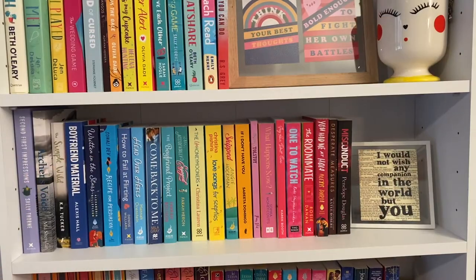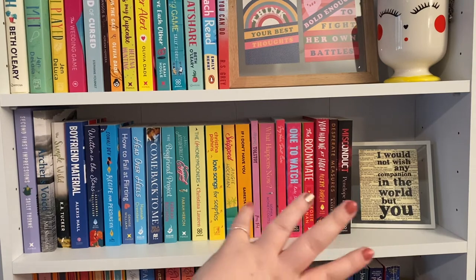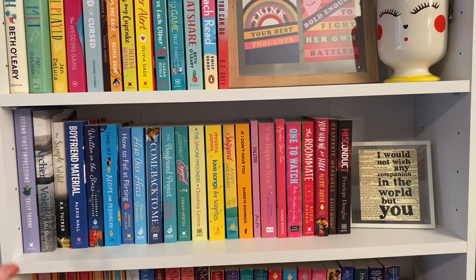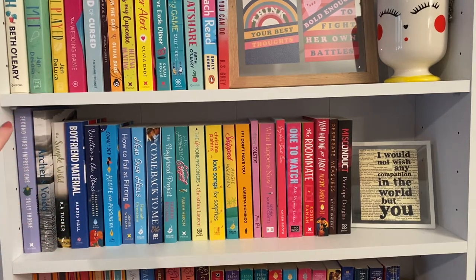The next shelf down has all of my standalone books that I haven't yet read. You can tell there are more unread than read books, but I'm working my way through them. My rule is that when this shelf gets full — which it now is — I need to read them and move them up to that shelf.